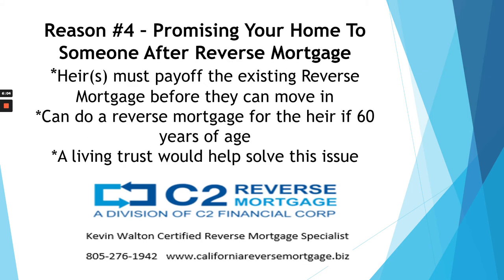Reason number four: promising your home to your children after you get a reverse mortgage. Some families make advance arrangements that once their parents pass away, one of the children retains the right to move into the property. On a reverse mortgage, the heirs must pay off the reverse mortgage balance before they move in, by obtaining their own home loan and paying off that existing reverse mortgage balance. In some cases, if the heir is 60 years or older, we have done a reverse mortgage loan for them to pay off their parents' reverse mortgage if there's ample equity. But when all borrowers on the loan no longer occupy the property, the loan must be paid off.